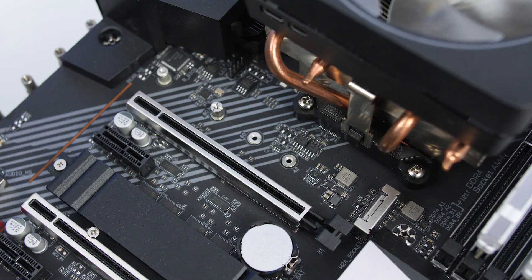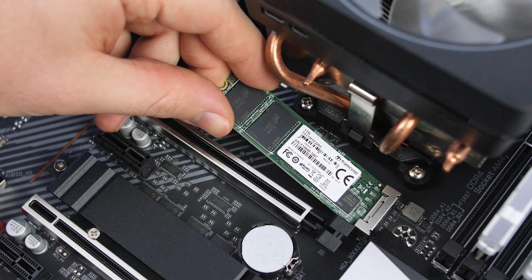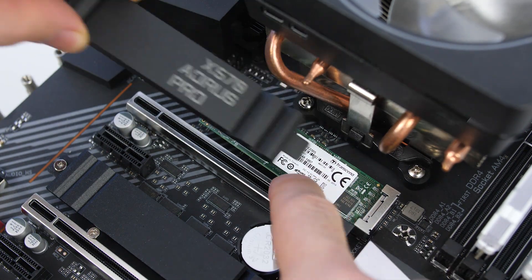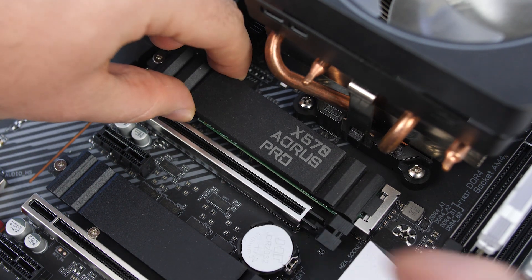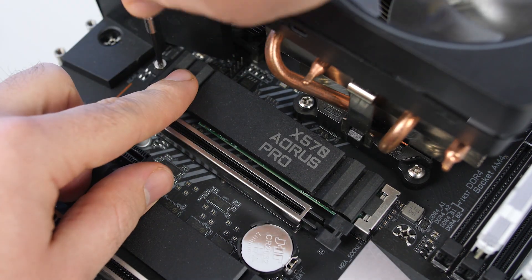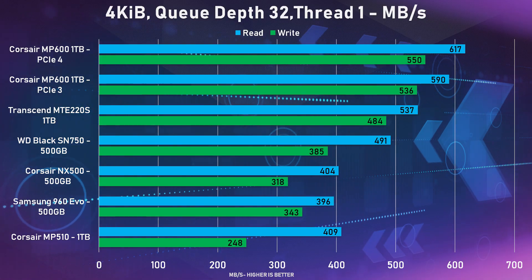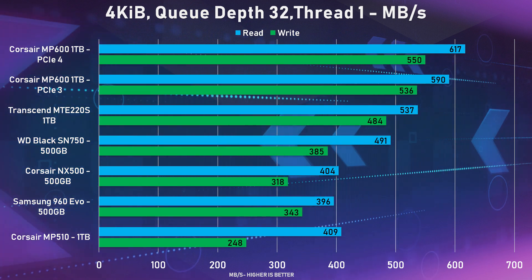The sample sent to me is the 1TB model, which is the fastest of the three on paper. Keep in mind that if you go for a lower capacity, it will be slower — this is the best case scenario. For my benchmark system, I'm using an Aorus Pro X570 board with a Ryzen 5 3600X.